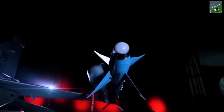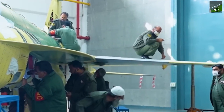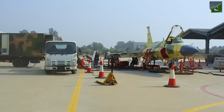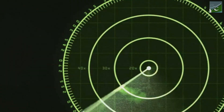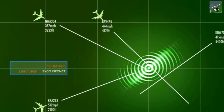So what makes the JF-17 Block 3 so special? Let's talk tech. At its heart is a powerful engine, giving the JF-17 incredible speed and agility — it can outrun and outmaneuver many of its rivals. But the real magic is in the electronics. The Block 3 boasts a state-of-the-art radar system that can spot enemy aircraft from miles away, even those trying to hide. It can track multiple targets at once.